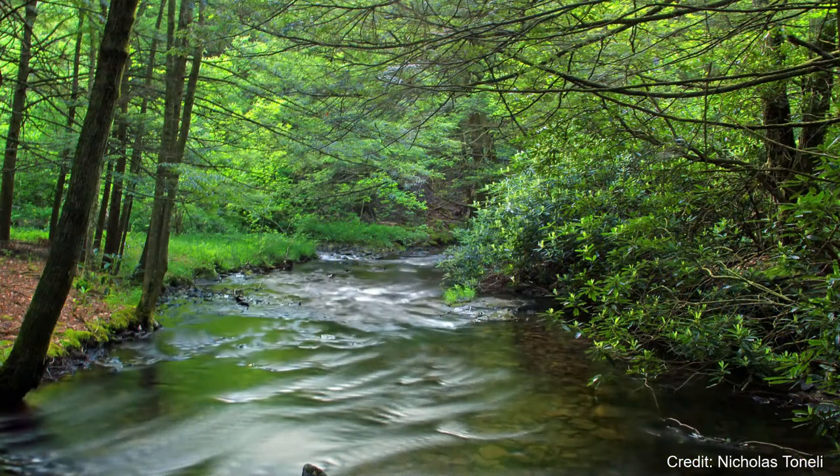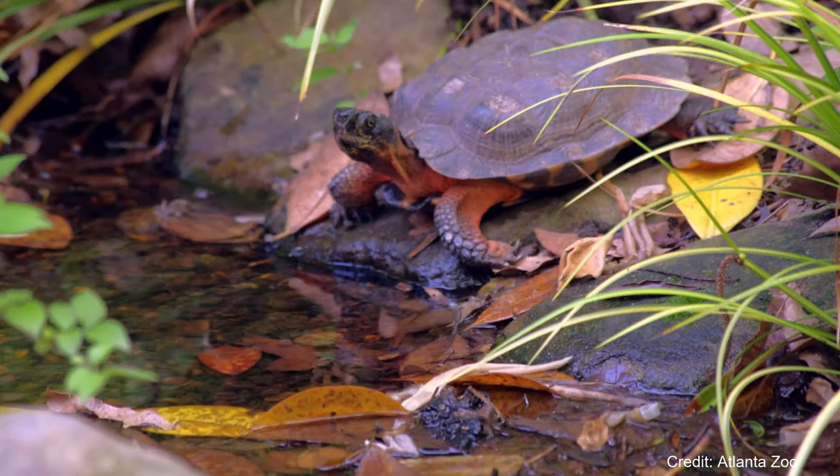Wood Turtles live near streams, creeks, and rivers. In the western portion of their range, Wood Turtles are more aquatic, while in the eastern range they are more terrestrial. The turtles prefer heavily vegetated banks and sandy stream bottoms; however, they can be found in woodlands and grasslands, but are usually no further than a quarter mile away from water.